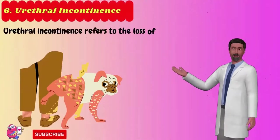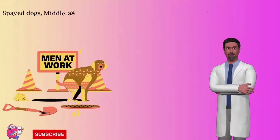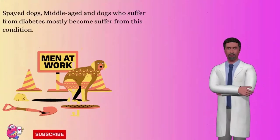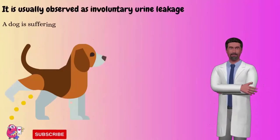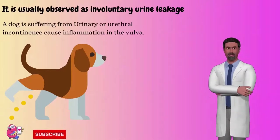Number 6: Urethral incontinence. Urethral incontinence refers to the loss of voluntary control of urination. Spayed dogs, middle-aged dogs, and dogs who suffer from diabetes are most likely to develop this condition. You will notice irregular leakage of your dog's urine, usually observed as involuntary urine leakage. A dog suffering from urethral incontinence may show inflammation in the private area.